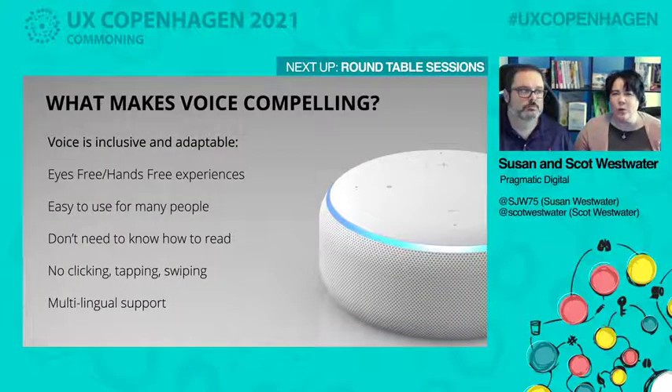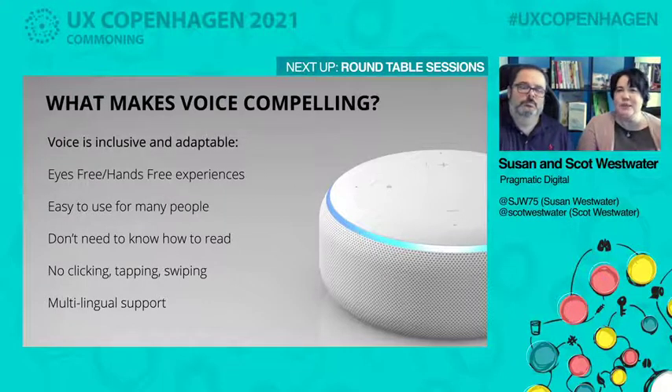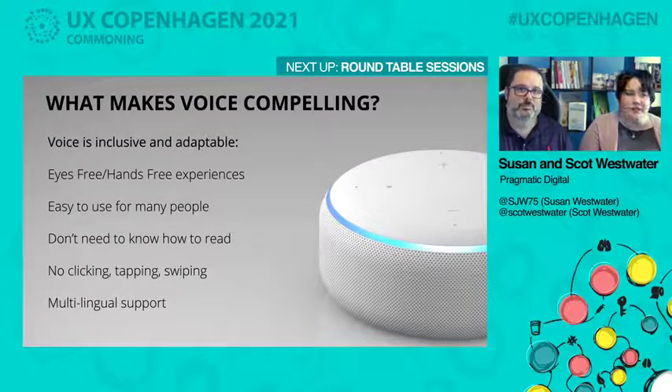So what makes voice compelling? Why are we seeing 90 million Alexa speakers in U.S. homes right now, plus voice on millions of phones and all these devices? It's because it's inclusive and adaptable. You can do hands-free, eyes-free experiences, so you can multitask — if you're driving, it makes a lot of sense to use your voice rather than click, tap, or swipe. It's also easy to use for many people; there's no literacy requirement. Children can use it because you don't have to read — you can just speak. For the first time in a long time, technology is learning how we communicate, as opposed to us learning how to use the technology.